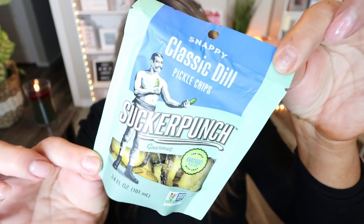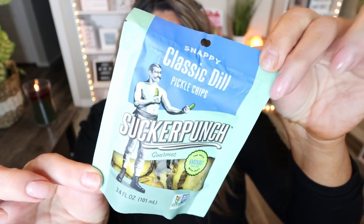Another little goodie I picked up from Imperfect Foods are the Sucker Punch Classic Dill Pickles. These are so good — so crunchy with great dill flavor. They come in little pouches, 10 calories, zero points. Troy takes these in his lunch a lot. Sometimes I just want something salty and crunchy, and this will satisfy that craving for 10 calories and zero points. Love these.